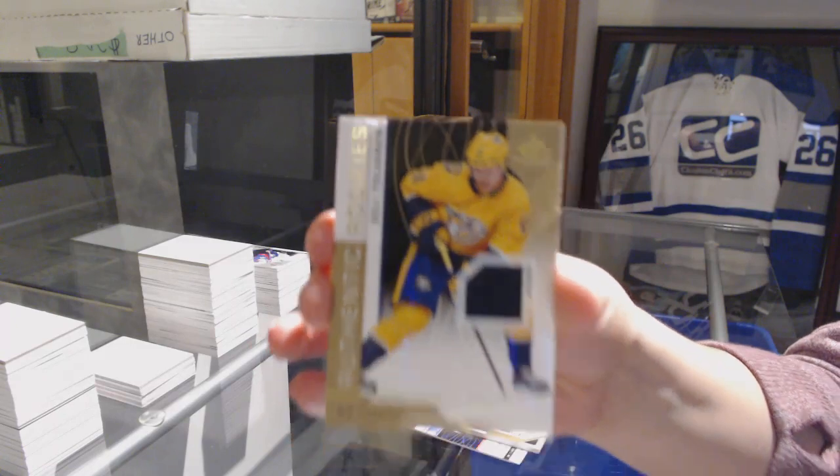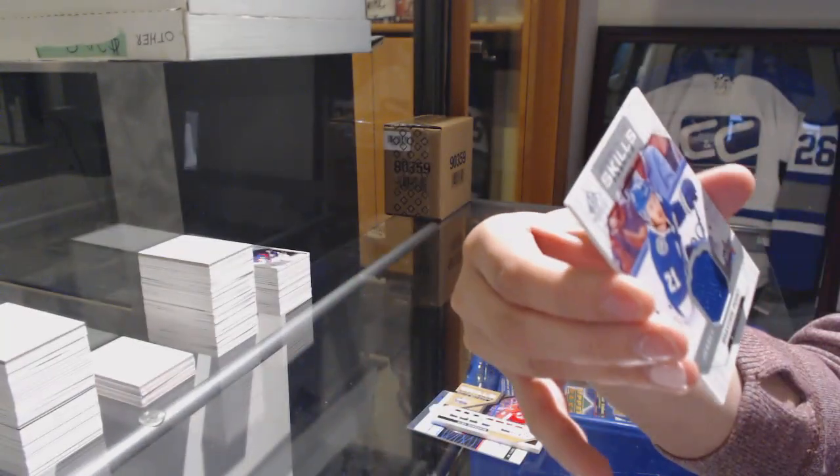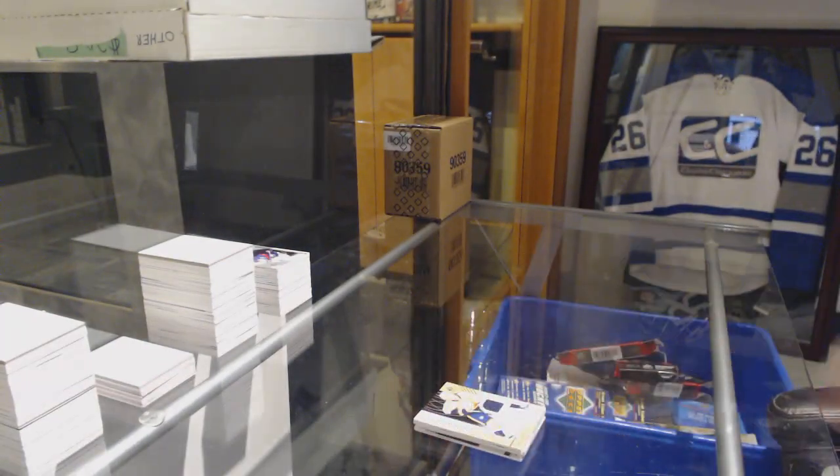Rookie jersey number to 499, Eli Tolman for the Nashville Predators. And Skills Fabrics jersey of Brayden Point for the Tampa Bay Lightning. There we go, ladies and gentlemen!